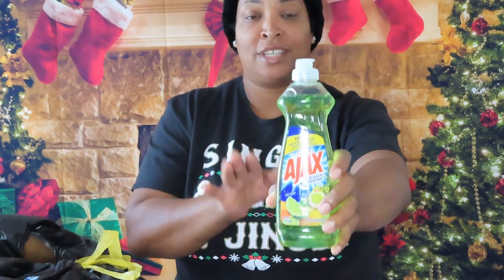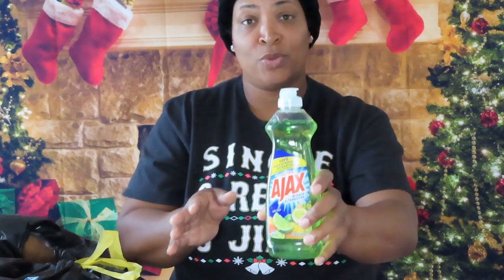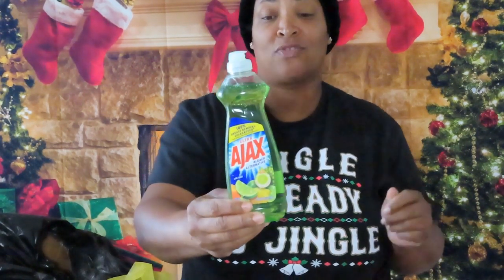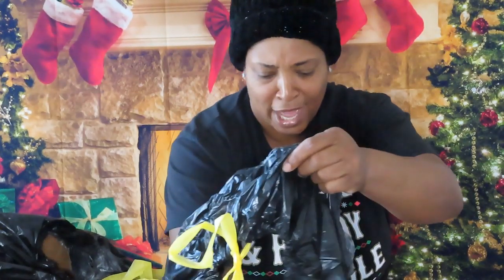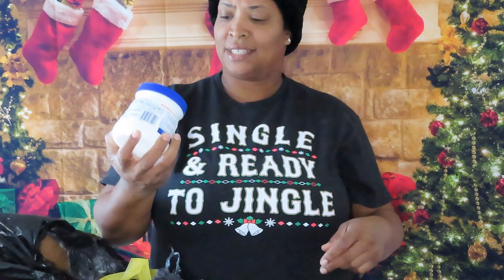Laundry detergent, dishwashing detergent, tissue, paper towel — you can always find some of this in dumpsters. This is going good! Oh yes, I needed some of this.